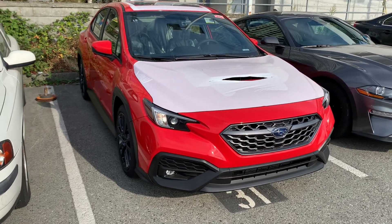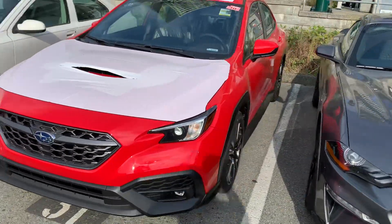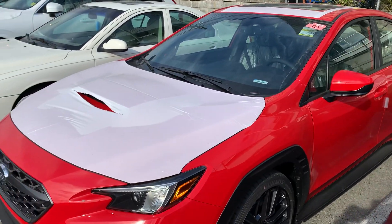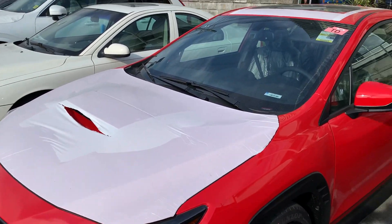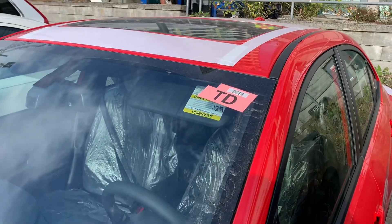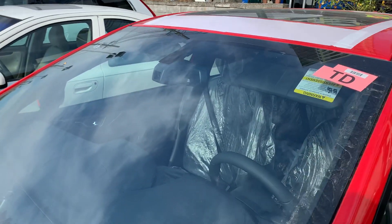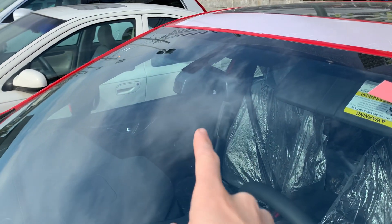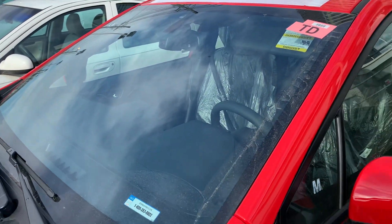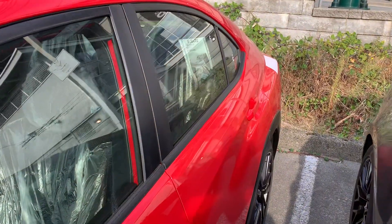Just wanted to give you some impressions of the exterior — it is still wrapped fresh from Japan. It's a tight squeeze between the cars. You can see the hood scoop is wrapped here, the trunk deck is wrapped, the top is wrapped. You can see the rearview mirror — I believe this is for the self-dimming functionality. Beautiful ignition red.